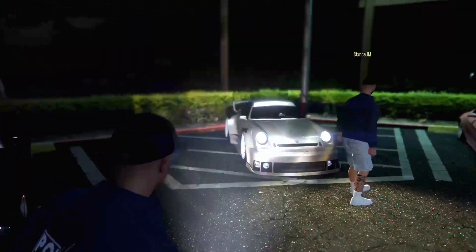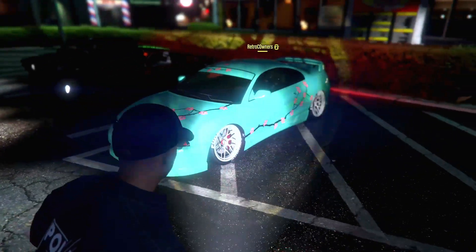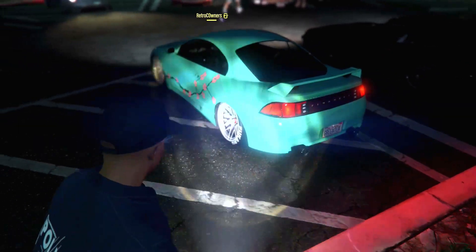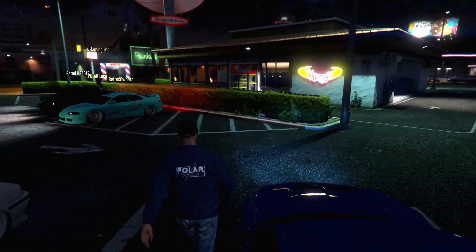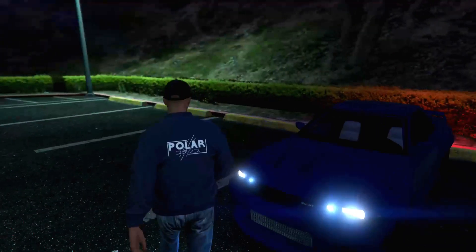Got a new one that came out - this one's nice, got the white wheels. I like that combination right there - all three colors: pink, blue, and white. It's nice. I'll get back to it when we head out.